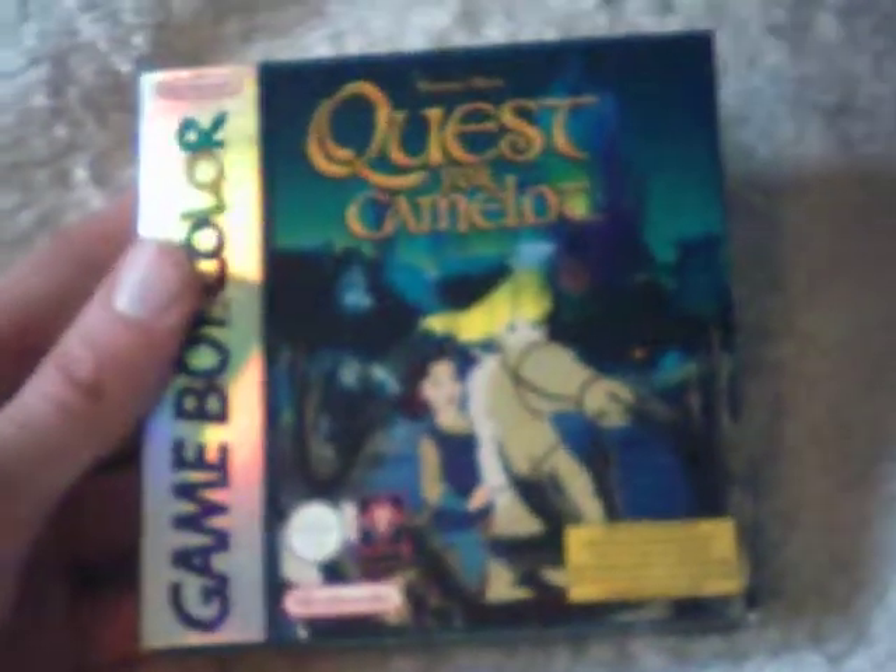Moving on to the mint condition ones: Quest for Camelot. This is mint shape — looks like it's just come out of the shop. There are a couple of dings at the top but apart from that it's fine. The game and manual are inside, though the game doesn't have its protective box. That only cost me 99p with free postage, which was fantastic. Off the same person I also got Super Breakout. It's got the game, its plastic cover, the manual, and a poster in there too.